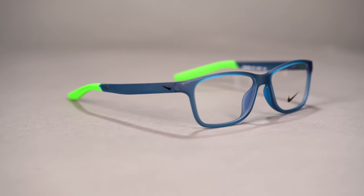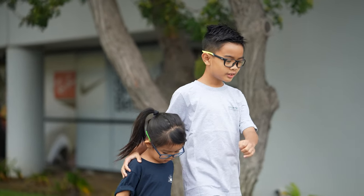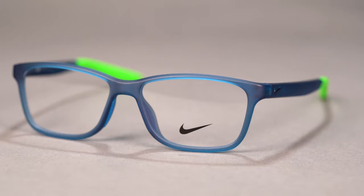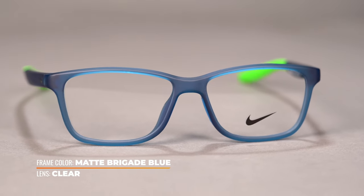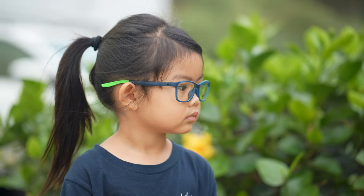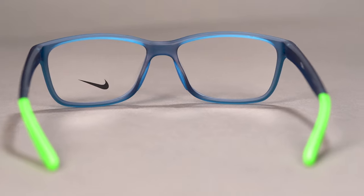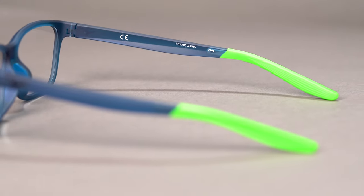Last but not least, we have our youth size, which is the Nike 5048. Kids tend to be a little more active than us adults, so they definitely didn't shortchange you on performance features in this eyeglass. This is going to be great for any kid who wears their eyeglasses all day, even on the playground. You have grip in the temples and grip in the nose, with the temples wrapping around the temple tip. The nose features an embedded grip, which means it's harder for that to peel off or come off — that is definitely a quality design. You also have a little bit of texture on the insides of the temple tips, and a little bit of adjustability on the temple tips so you can give them a little more wrap behind the ears.